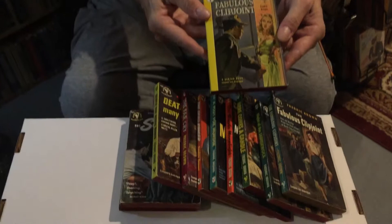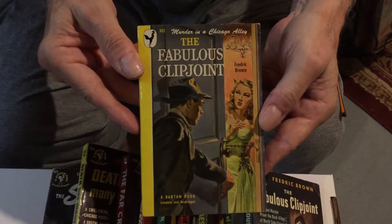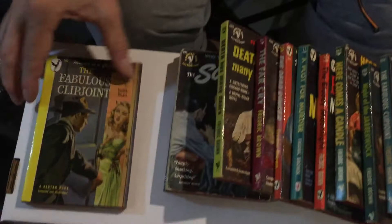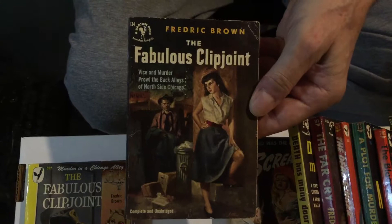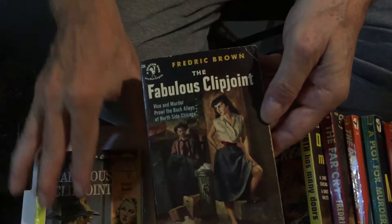We'll start off with one of his best books — these are the crime books by Frederick Brown. The Fabulous Clip Joint, from 1948. Many of these take place in Chicago with the Hunters, a husband and wife team who solve crimes. It was reprinted with new cover art. Number 134 Bantam, and this one was number 302.